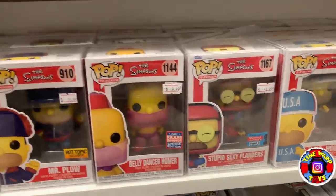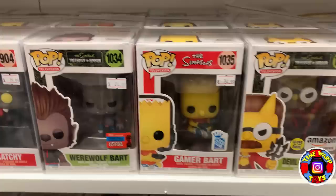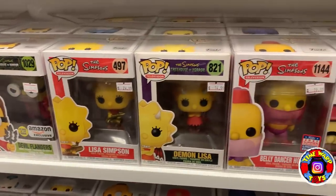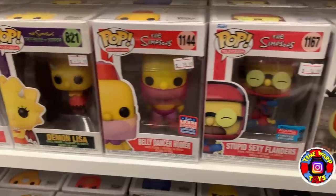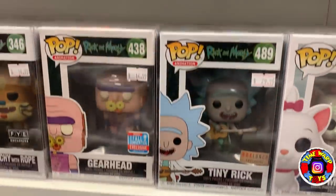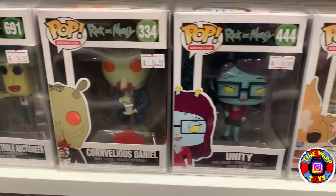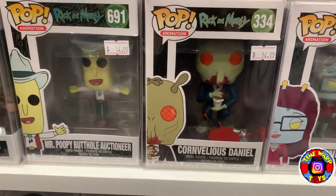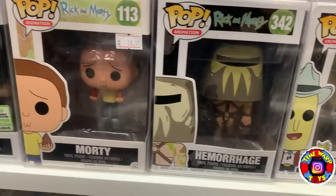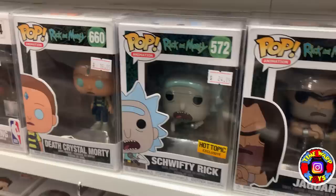Now we have a bunch of Simpsons pops — for all you Simpsons fans: Demon Lisa, Belly Dancer Homer, Stupid Sexy Flanders. And now we have Rick and Morty: Tiny Rick, Gearhead, Squanchy with Rope, Unity, Corn Velius Daniel, Hemorrhage, Morty, Jaguar, Schwifty Rick, and Death Crystal Morty.